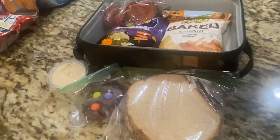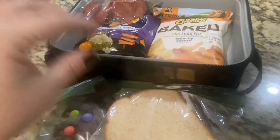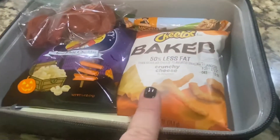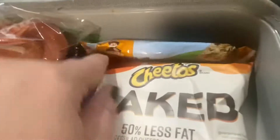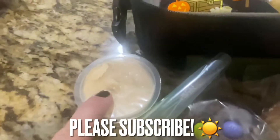Happy Friday — we made it! Wednesday and Thursday we got school lunch, but for Friday my son has a field trip so he actually packed his own lunch this time. He's got a PB&J, some baked Cheetos, Pirate's Booty, pepperoni, a granola bar, hummus to dip in, and then the last of those little Halloween treats.